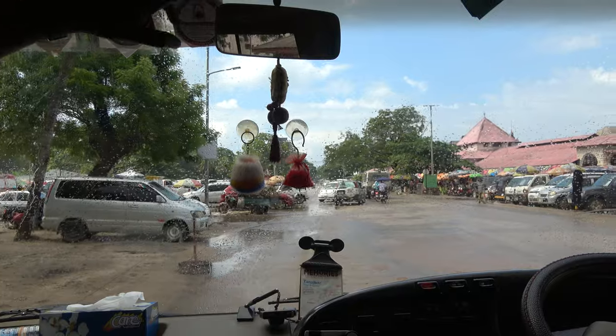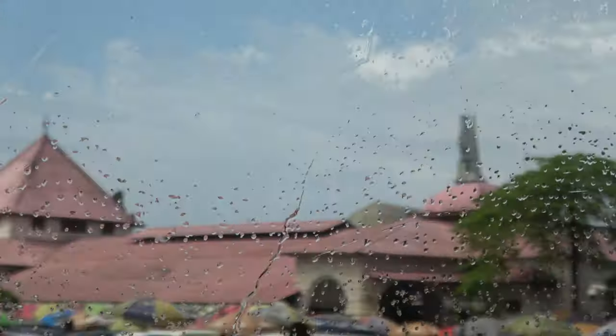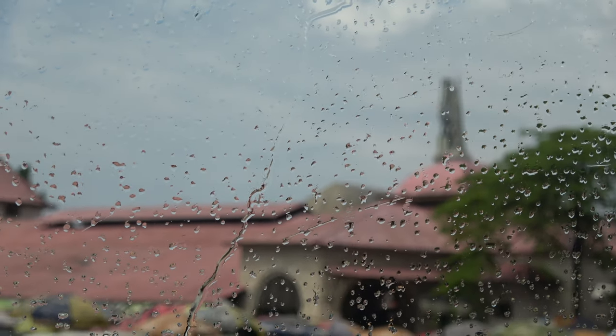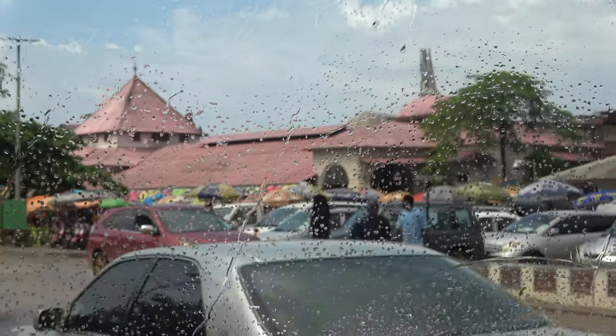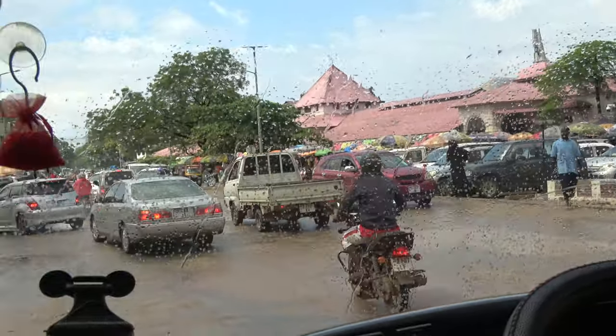If you look over the market, you can see the tower of the church — that's the Anglican church, which used to be the slave market. So the former slave market is in there. Do not be surprised to see both the church tower and the mosque right next to each other.